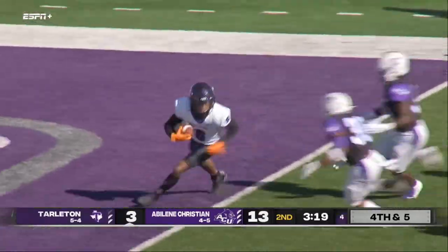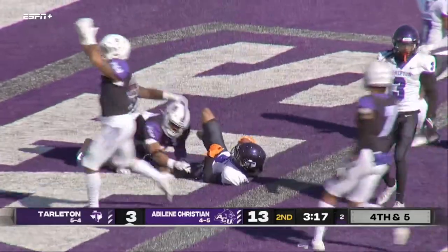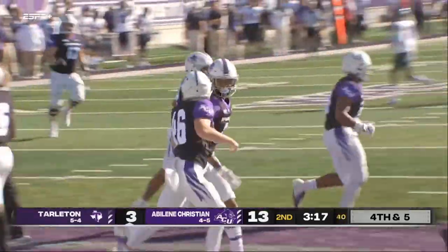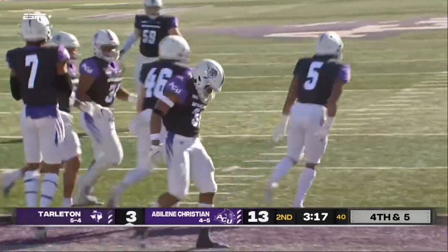This thing is muffed at the four and now into the end zone — that's a safety! Oh my goodness, a disaster on special teams for Tarleton.